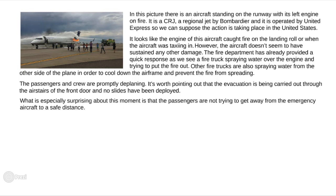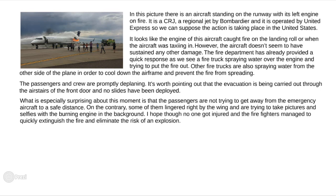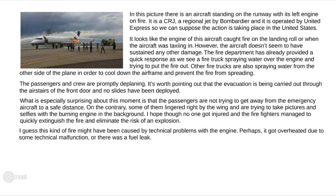What is especially surprising is that the passengers are not trying to get away from the aircraft to a safe distance. On the contrary, some of them lingered right by the wing and are trying to take pictures and selfies with the burning engine in the background. I hope no one got injured and firefighters managed to quickly extinguish the fire and eliminate the risk of an explosion. This kind of fire might have been caused by technical problems with the engine — perhaps it got overheated due to some technical malfunction, or there was a fuel leak. Besides, we should also consider an ingestion of foreign object debris as a possible reason.